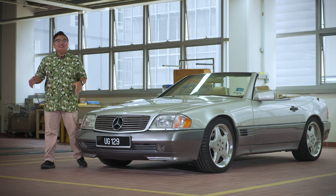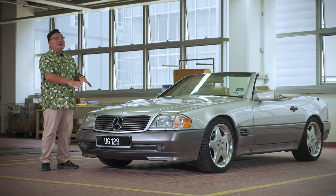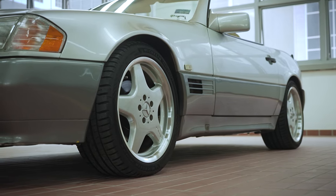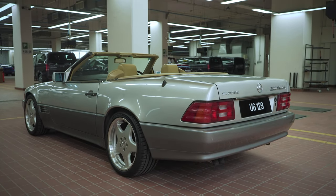Having grown up in the 90s, I had a poster of this car on my bedroom wall. So guess what, I've bought one. This is now my own 1990 R129 Mercedes-Benz 300 SL.